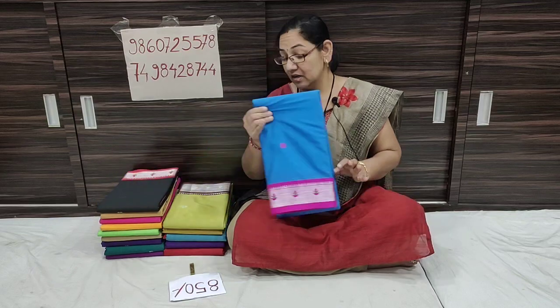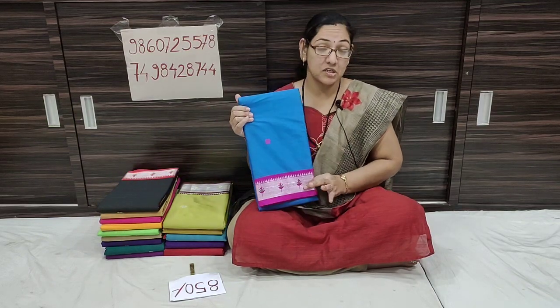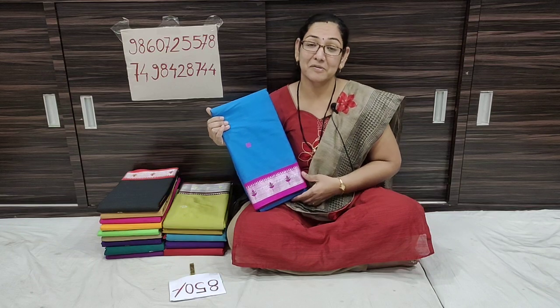There are different designs, unique patterns. The colors are also very different. We have a collection of different colors.